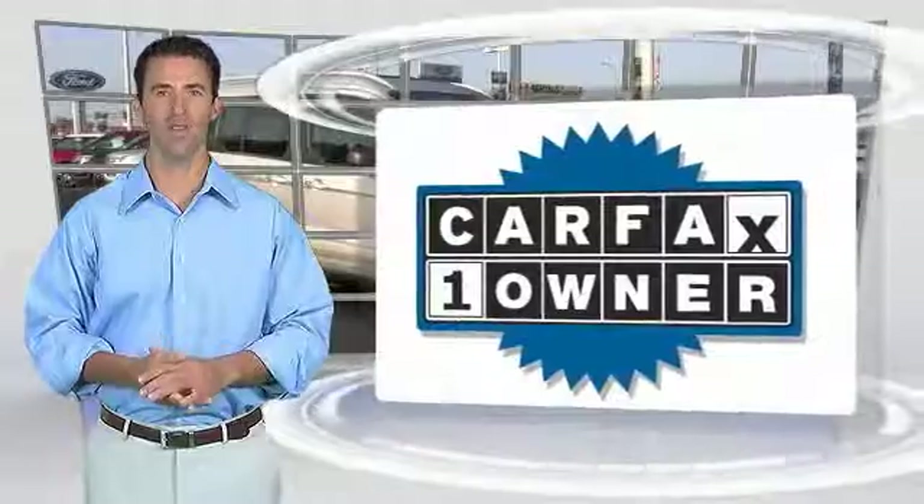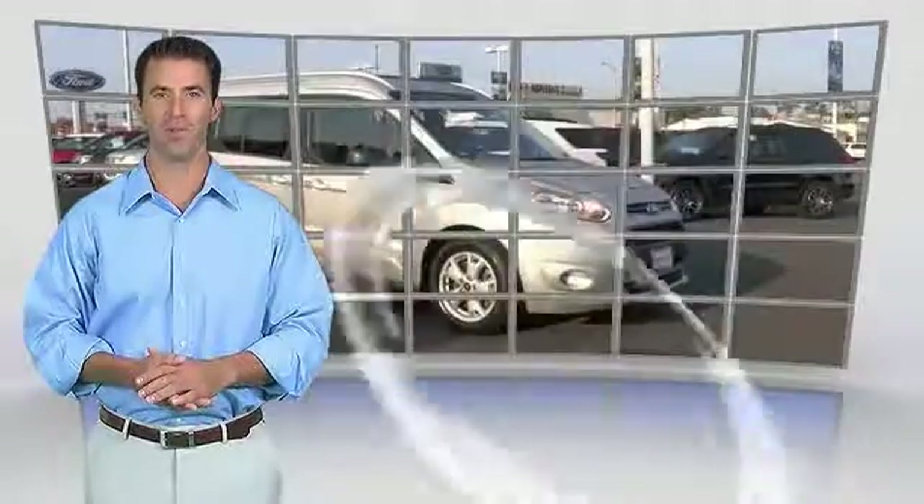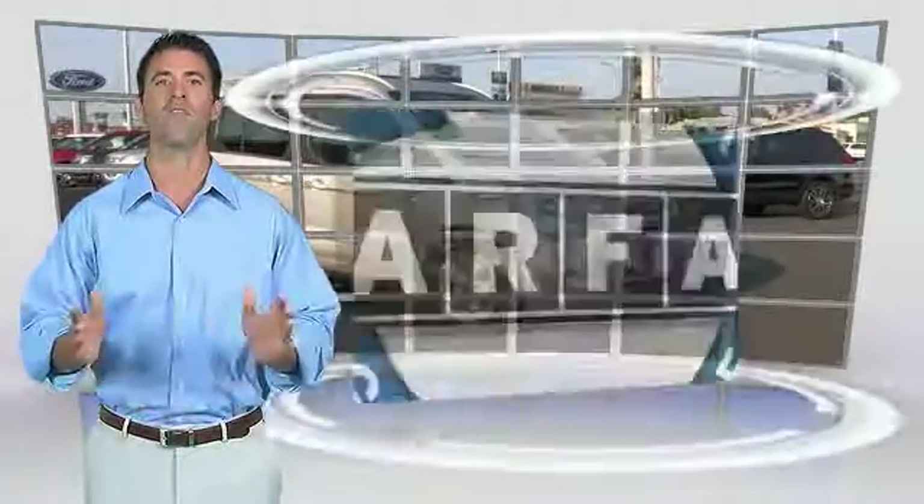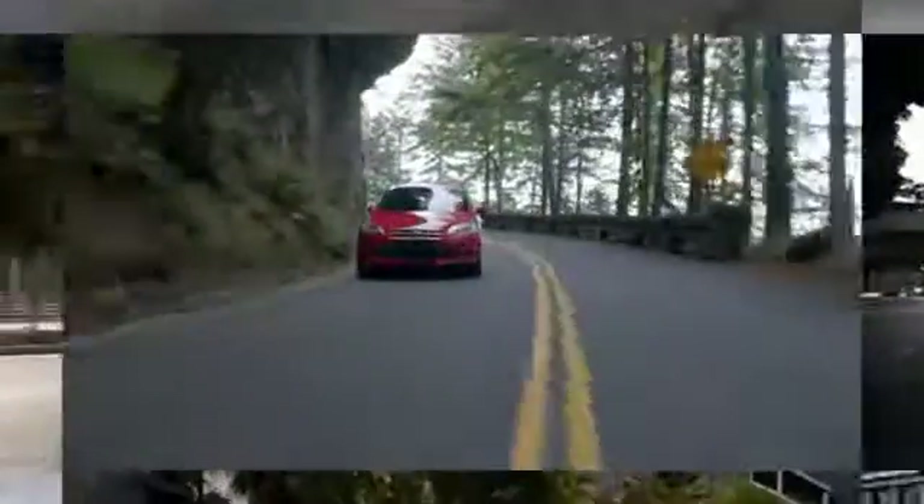This is a one-owner vehicle with the Carfax Vehicle History Report. Be sure to find a complimentary copy of this report online or contact the dealership. This vehicle qualifies for the Carfax Buy Back Guarantee. This is the time to experience the difference.